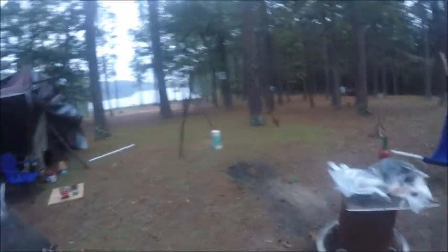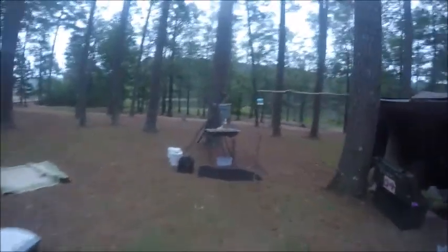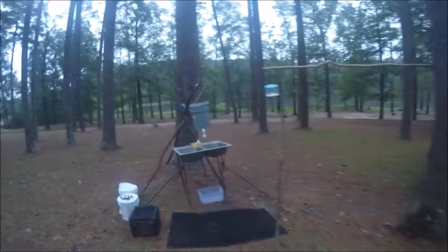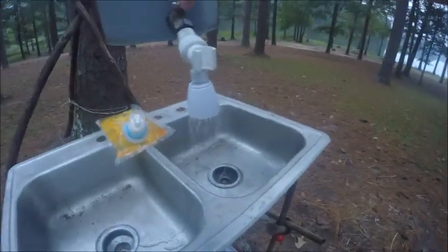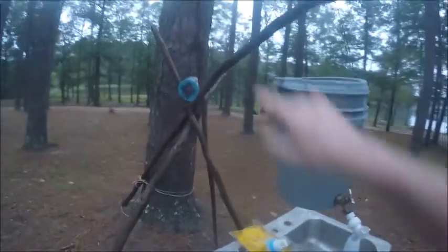I've got Lucy lights almost everywhere. You should see this place at night. I sure did a recording last night, but I forgot. Over here, I even brought the kitchen sink. It has running water.